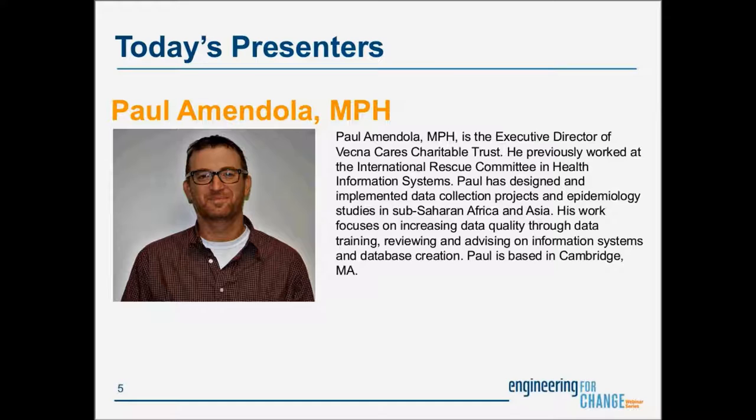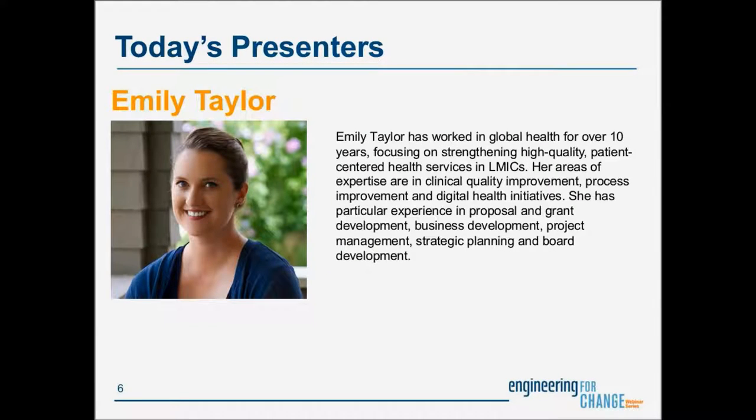We also have today Emily Taylor. Emily Taylor has worked in global health for over 10 years, focusing on strengthening high-quality patient-centered health services. Her areas of expertise are in clinical quality improvement, process improvement, and digital health initiatives. She has particular experience in proposal and grant development, business development, project management, strategic planning, and board development.